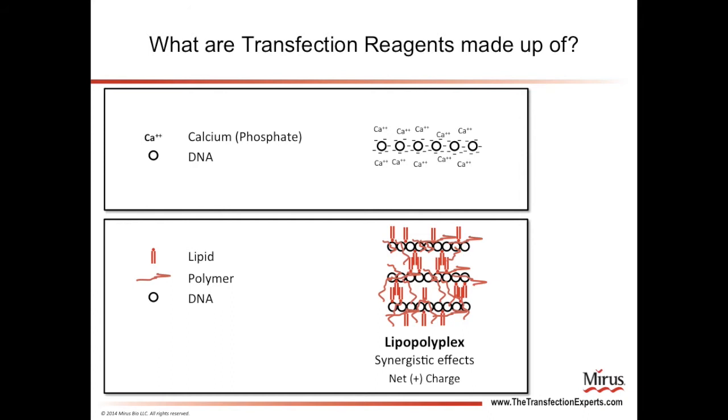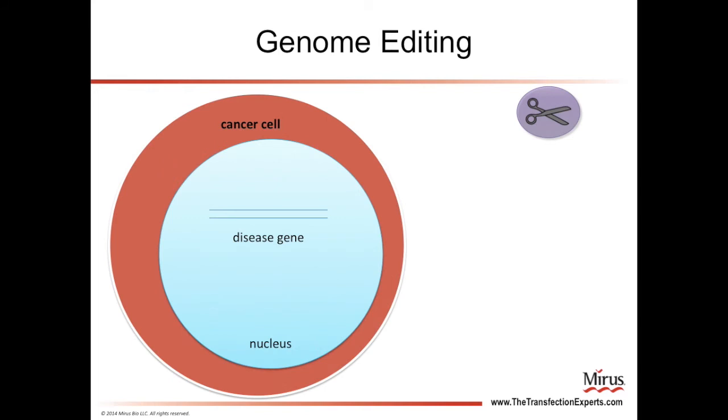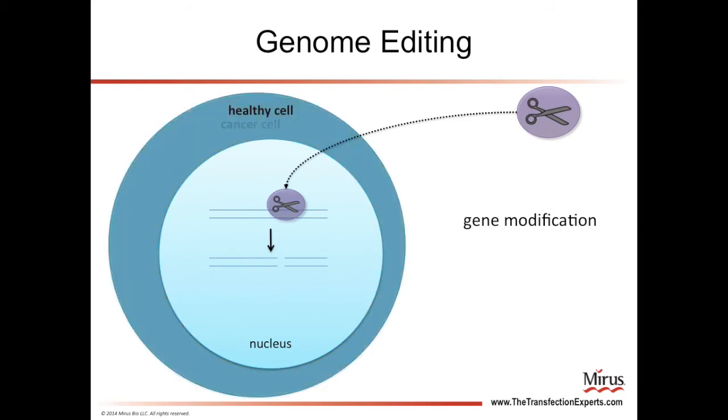Now let's discuss an example of how you might use transfection. A popular transfection application in biology research is genome editing. The example we will discuss today is using transfection to correct a disease gene in the genome of a cell. For instance, say you have a cell which has become cancerous due to a particular mutation. One of the ways you can correct mutations in genes that lead to disease is to transfect DNA that encodes an enzyme that works like a pair of molecular scissors. Once the molecular scissors enter the cell, they can cleave the disease gene and restore the cell to its normal, healthy state.